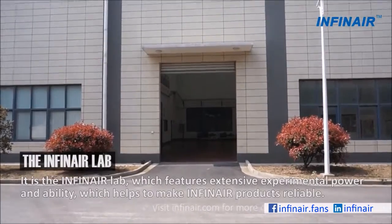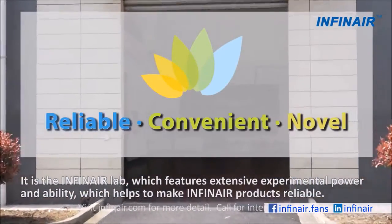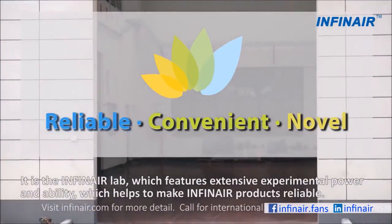It is the Infernair lab, which features extensive experiment power and ability, which helps to make Infernair products reliable.